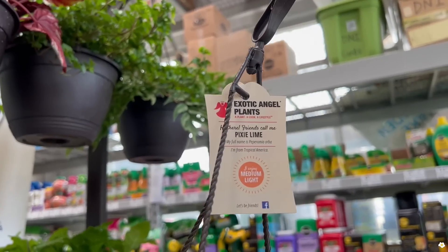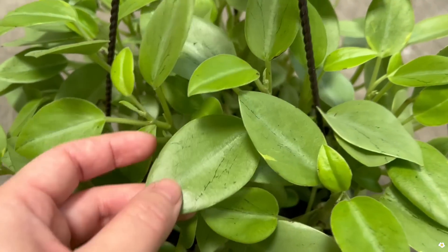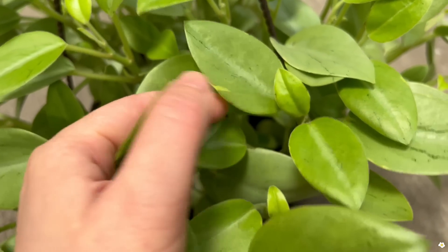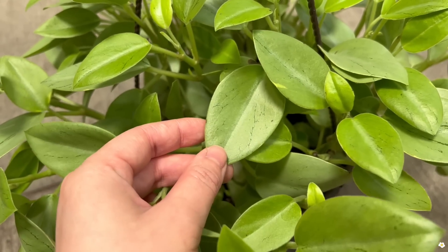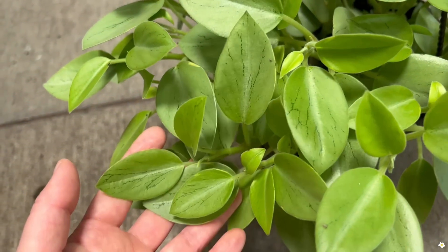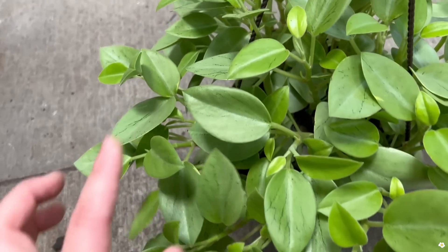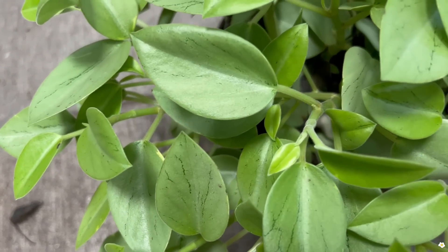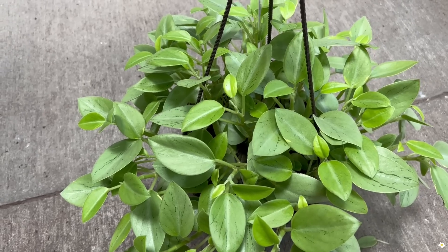They have another peperomia labeled as pixie lime peperomia. The foliage looks very silvery — look at that, it's gorgeous — with a little bit of variegation and dark green splashes. I really like it. It's in an eight-inch hanging basket with so much new growth, a lot of baby leaves. I would definitely take it home if I had the space.